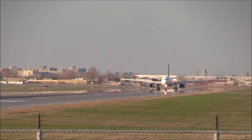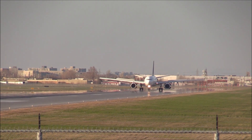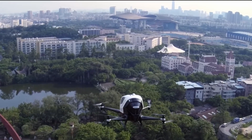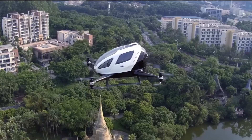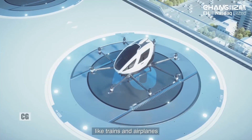Despite these challenges, the potential benefits of the toroidal propeller design make it an exciting development in aviation technology. As the technology continues to evolve and become more widespread, we can expect to see more efficient, quieter, and more fuel-efficient aircraft in the skies.